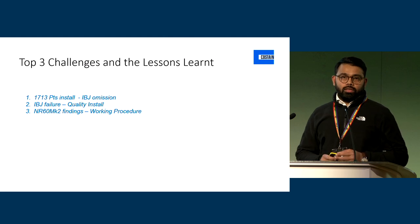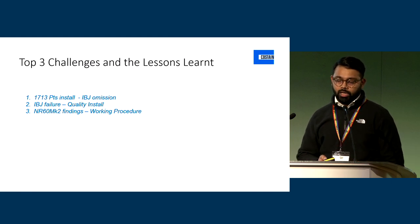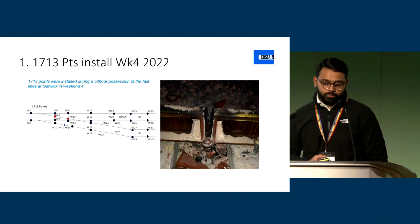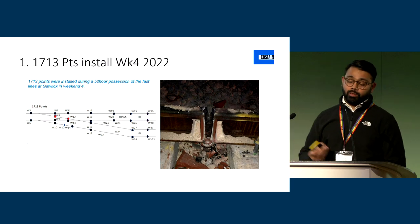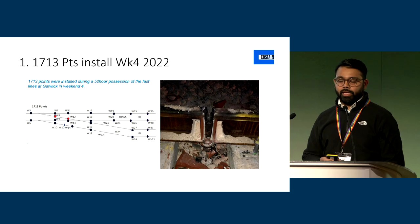We've come across a lot of challenges along the way and I wanted to focus on the top three challenges since 2019. The first one: in April week four 2022, we installed the S&C on the left-hand side of the diagram — 1713 points — an NR60F switch, installed during a 52-hour weekend. Things didn't go to plan. We had a weld failure and a run out of the weld in the layout itself.